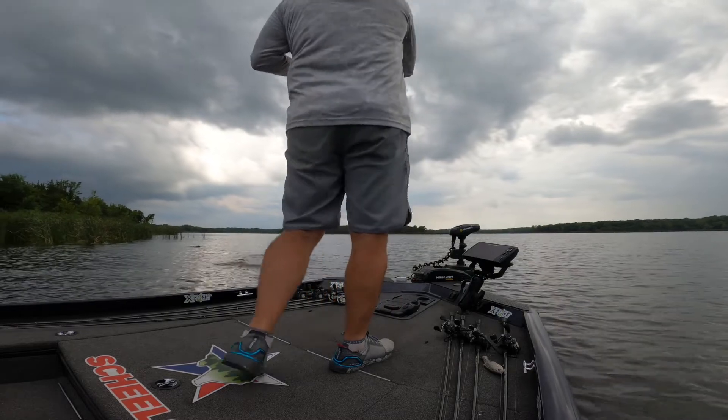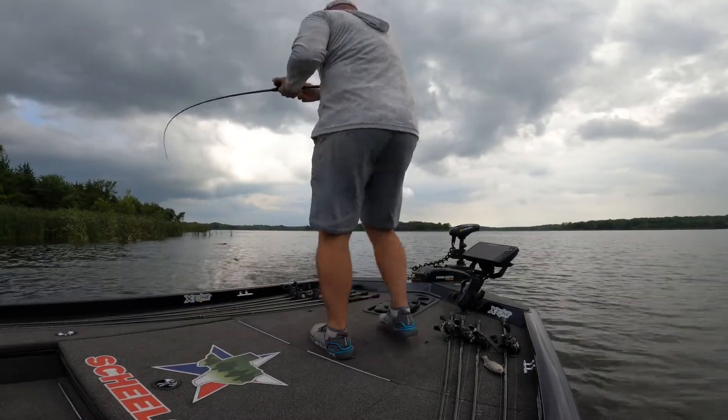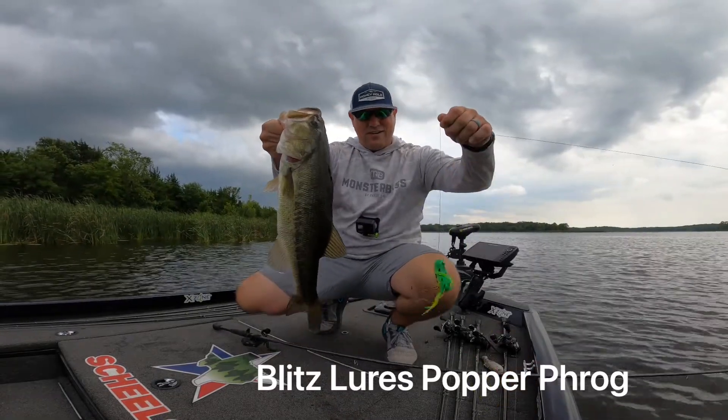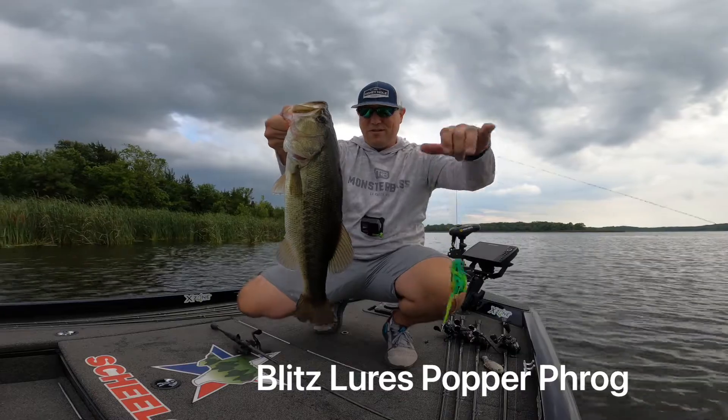Shortly after, Chad and Jacob joined me. We kept doing the same thing — they got a couple bites on the frog but unfortunately missed them. We then continued around lily pads and grass mats thinking we could find fish there, but they just weren't there. We literally didn't get a bite for almost two and a half hours. We didn't start fishing until almost six in the evening, and it wasn't until about 8:30 that things somewhat changed.